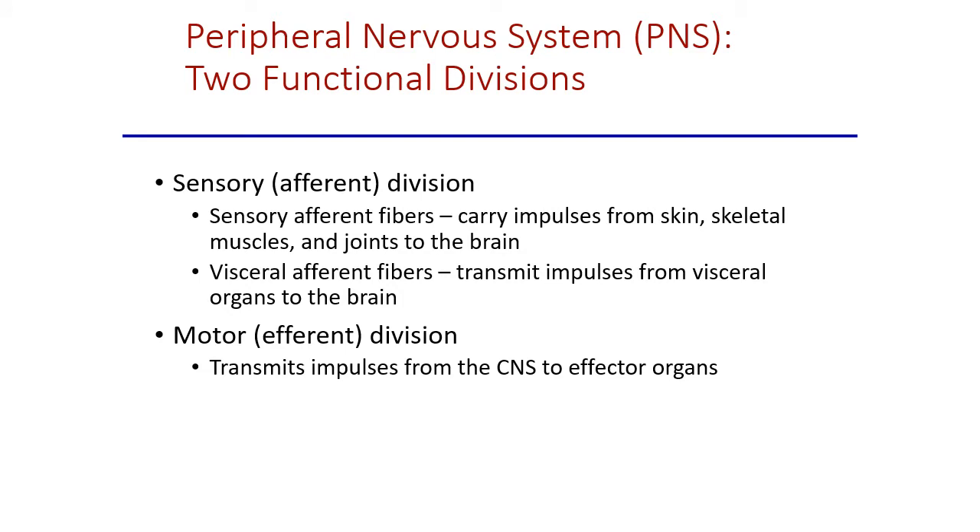The peripheral nervous system is divided into sensory and motor sides. Sensory information heading back toward the spinal cord or brain is called afferent information — it includes general sensations, things we can touch, feel, and see from outside the body. We also have visceral afferents carrying information from the organs; the large majority of visceral afferent information is unconscious.